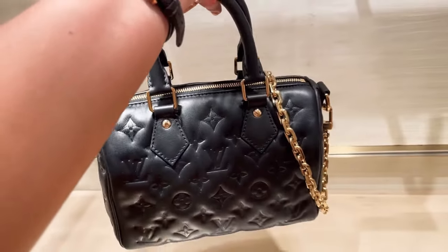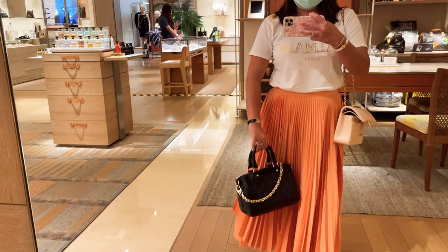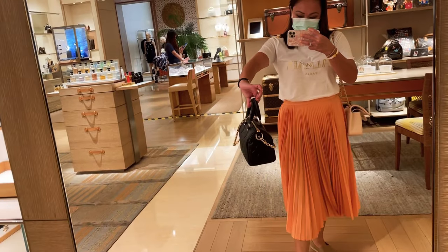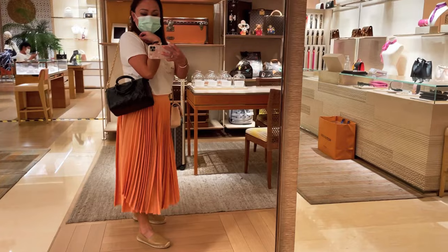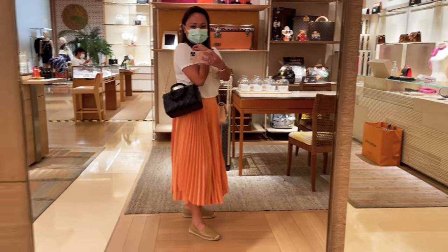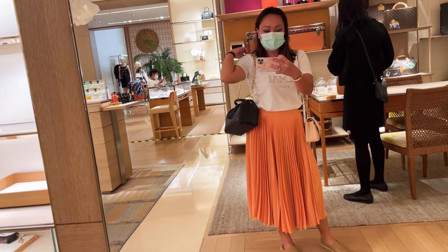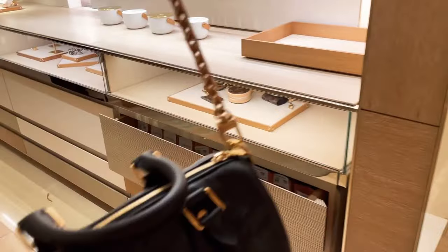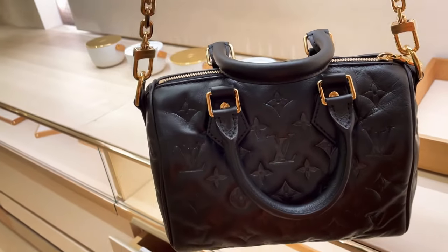The Speedy 22 is so beautiful — it's in a puffy leather and the size is quite nice. I have the Speedy BB which is the 20, so I wanted to compare. The leather is a little fragile and very soft, but the puffiness is so trendy right now. I love the chain and the gold hardware.